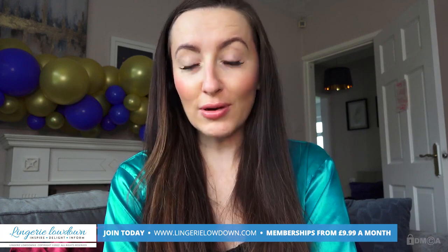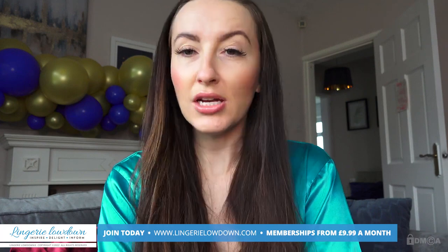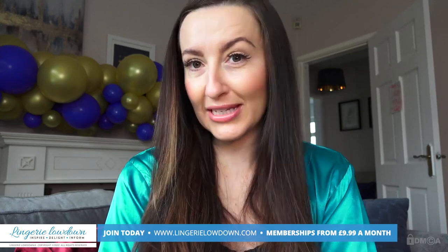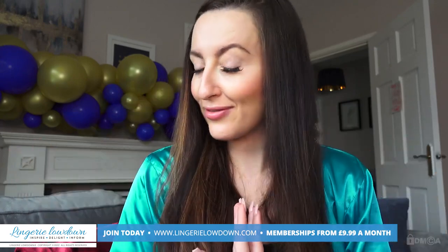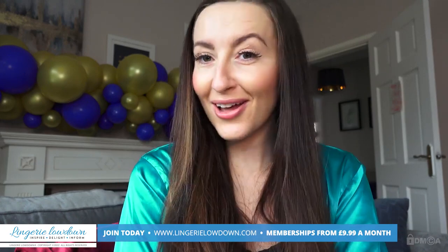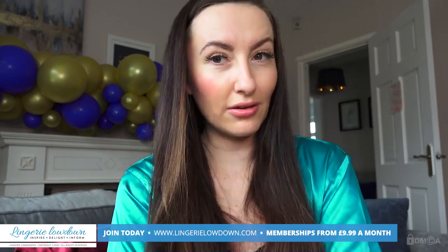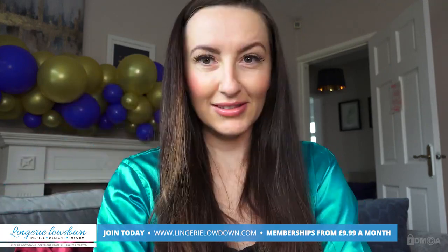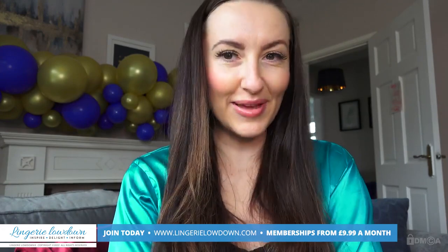Thank you for watching our preview today. For the full-length video and more than 5,000 other full-length videos, please visit our website, lingerielowdown.com/join. Our incredible team of presenters, including yours truly Sophia Smith, film completely honest and impartial reviews of all things smalls. We love to do it, and we couldn't do it without people like you who join the website — so thank you. Don't forget to subscribe to our channel; the button is down there. Click it and turn notifications on, then you'll never miss another preview.